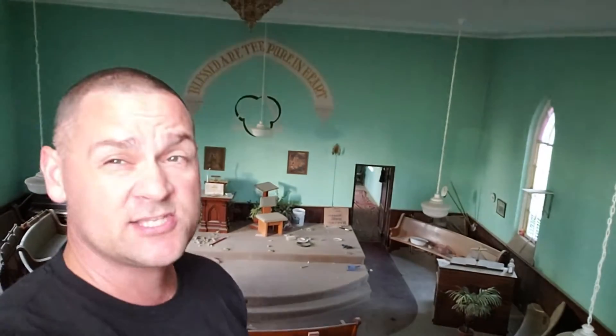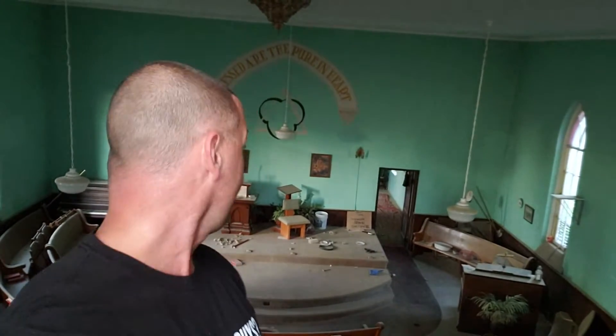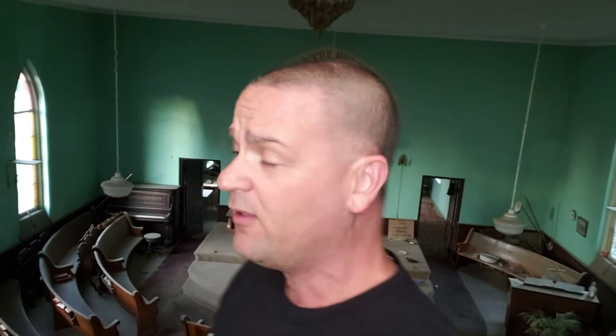Right behind me guys, we're in a big abandoned church and looking around here behind me it's in pretty good condition. For the location it's in, for the city it's in, I'm very surprised that there's no vandalism, there's no damage. It's doing pretty good here guys so I'm happy to be here. I've actually known about this one for a while and never got around to getting here, and now I'm here and it's open so I'm very happy to see.